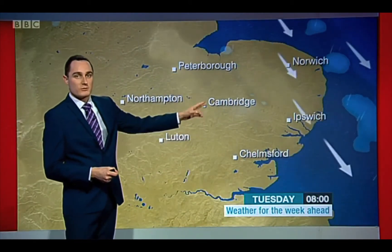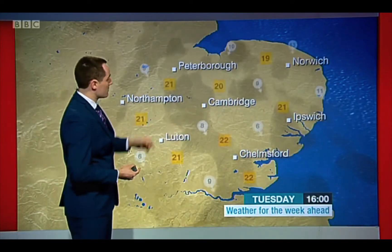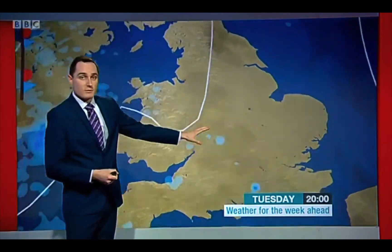The winds are easing down a touch as well. So perhaps a bit of a grey start tomorrow morning with one or two leftover showers, but they'll clear away. For many, actually, not a bad day tomorrow — the cloud will break up, we'll get some sunshine coming through. The winds will be lighter, still a bit of a breeze near the east coast. Temperatures as a result will be a touch higher: 19 to 22 degrees, 72 in Fahrenheit — not far off average for the time of year. A fine end to the day with some sunshine for Tuesday evening.